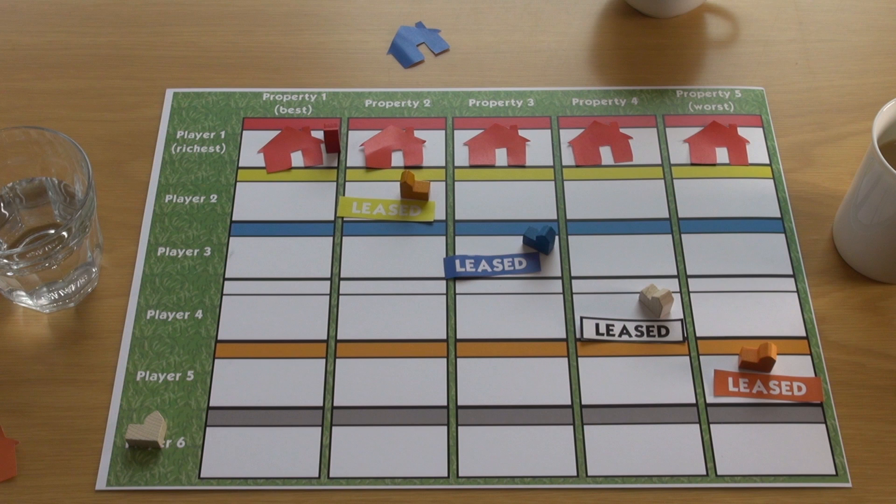Now, the last scenario doesn't completely mirror the real world. No one person in Australia's property market owns everything. But investors with large property portfolios are not uncommon.